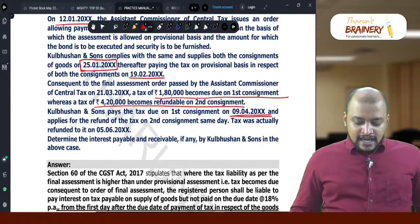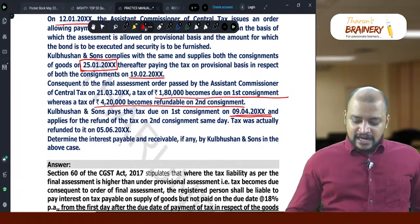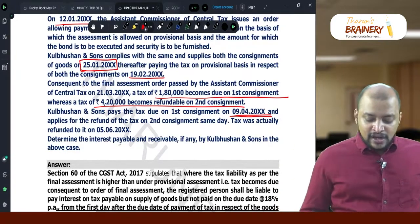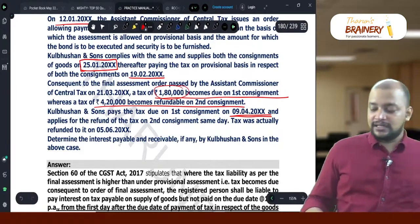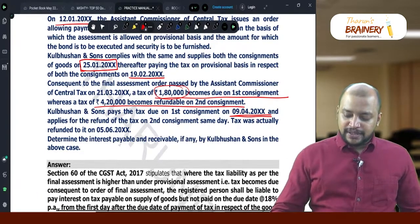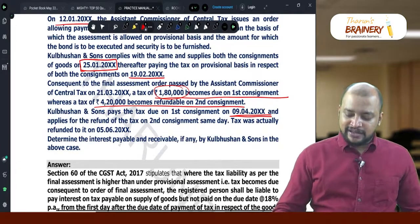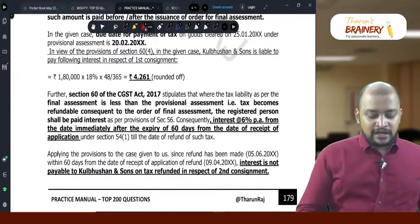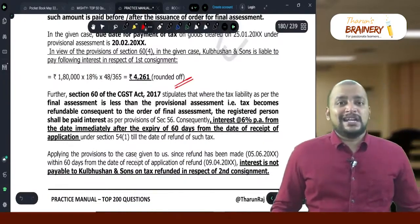So in February, 8 days; in March, 31 days; and in April, 9 days — totalling 48 days. For 48 days on 1,80,000, we need to pay interest. So 1,80,000 × 18% × 48/365 = 4,261 (rounded off) is the interest payable.